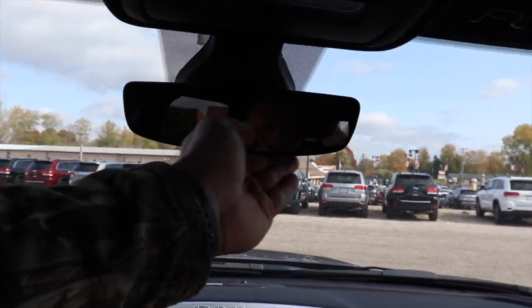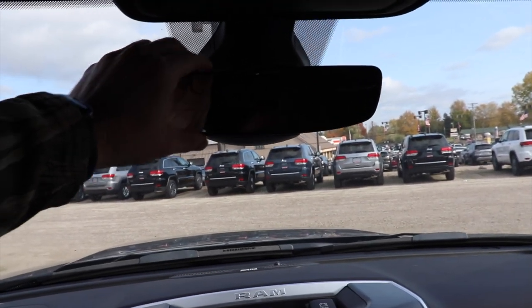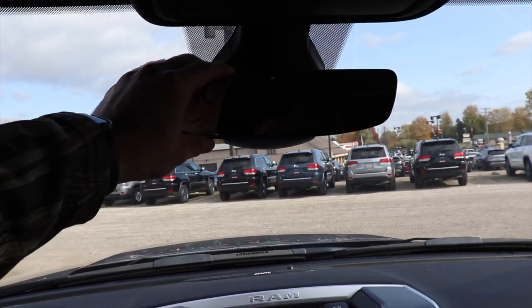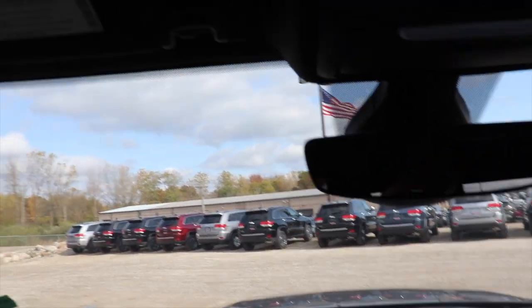And then right here we have a really nice sleek rear view mirror. I believe this is new for 2021 — I do not have this in my 2020. You also have a three-door universal garage remote right here.